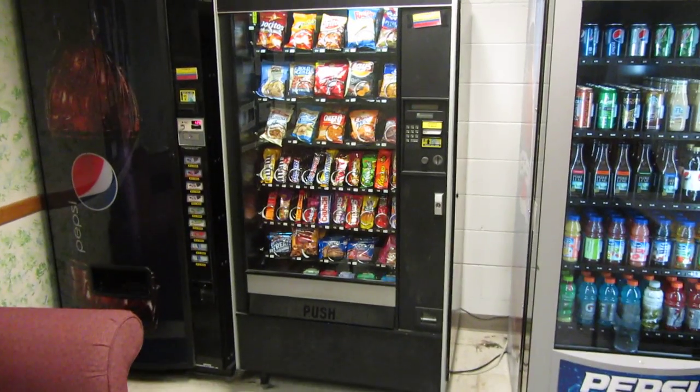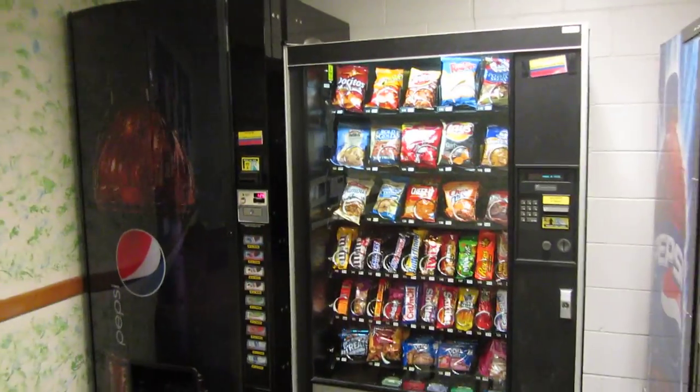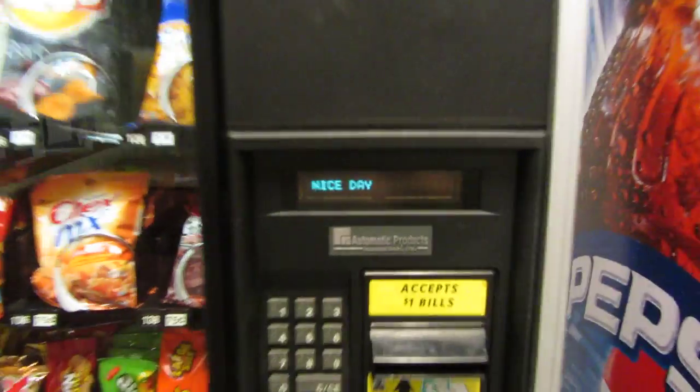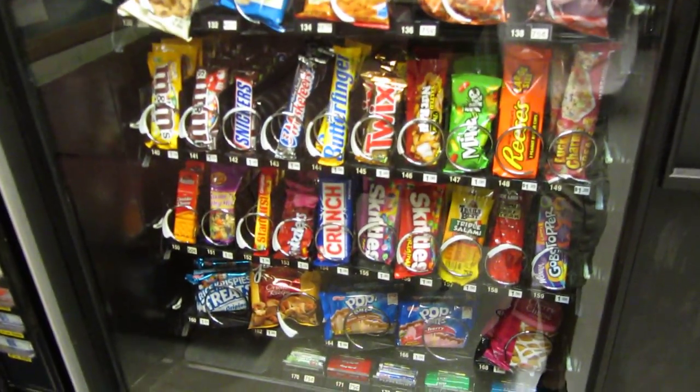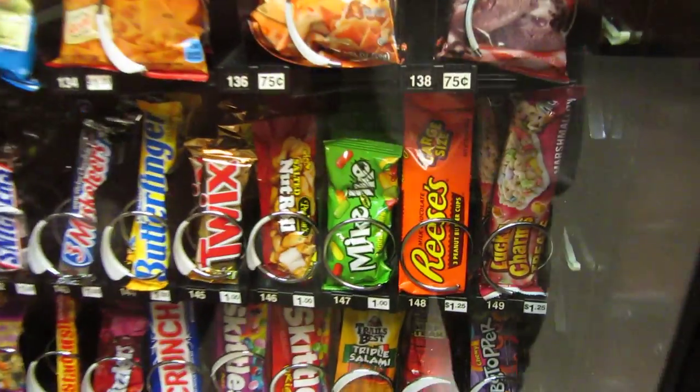All right, we're going to do another vending machine video here. It's at Westbrook Music Building, University of Nebraska-Lincoln. This is an Automated Products International vending machine. What do I want to get? Let's get item 147.